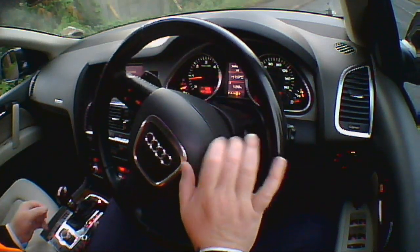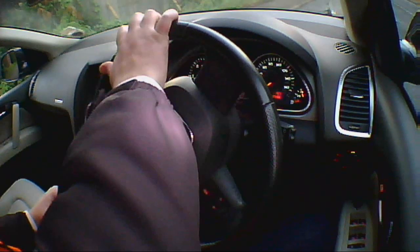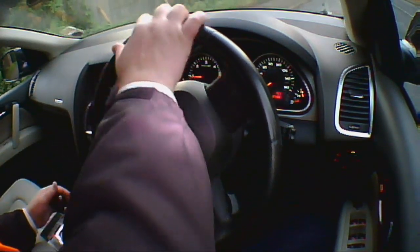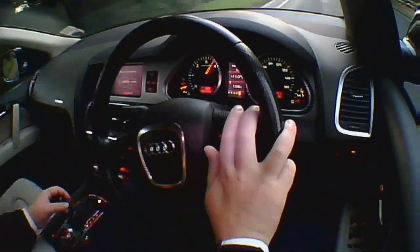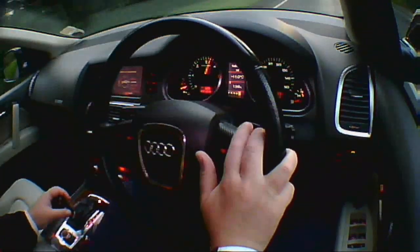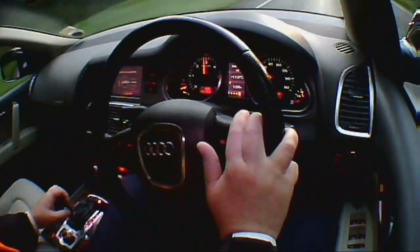0-60 test, this time in sport mode. 3, 2, 1, go. 60. Okay.